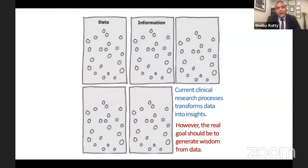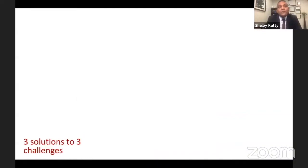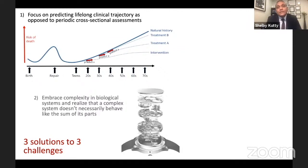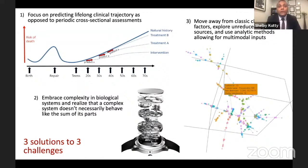The next evolution will require, in my mind, a fundamentally new approach. Such an approach will involve three paradigm shifts. First, we will need to focus on predicting the lifelong clinical trajectory for patients, instead of relying solely on short-term horizons. Second, we need to embrace the complexity of biological systems, instead of attempting to deconstruct them and study the individual components in isolation. Complex systems don't necessarily behave like the sum of their parts, and as such, the focus should switch to whole system behavior. Finally, we may benefit from moving beyond the traditional approach of reducing clinical problems to simply a compilation of traditional risk factors.